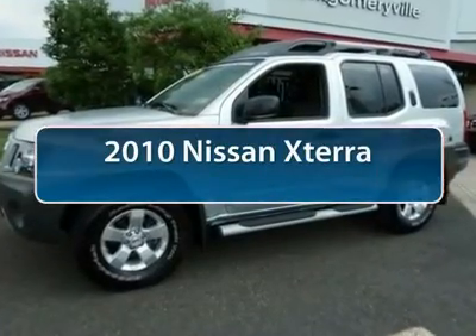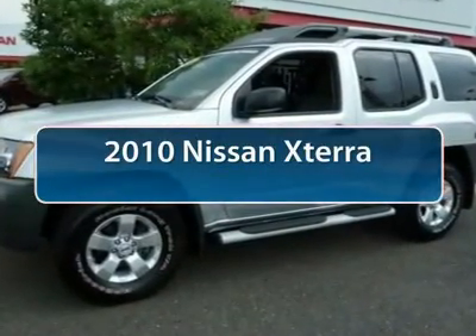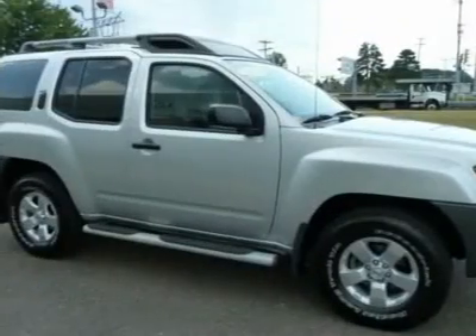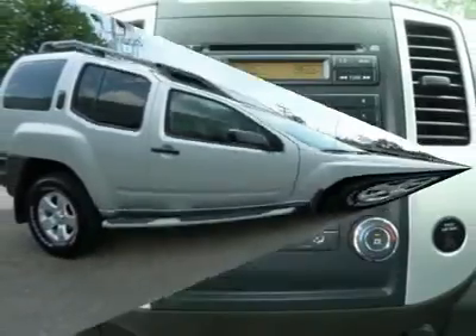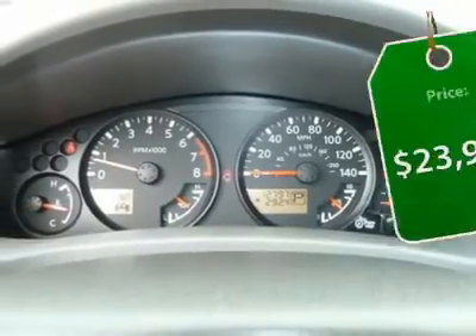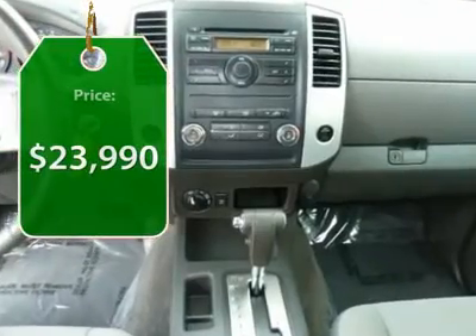The 2010 Nissan X-Terra. Accelerate your activity with the Nissan X-Terra. Its powerful 24-valve V6 lets you climb faster and further, while its versatile interior lets you stretch out in style and is priced below $25,000.